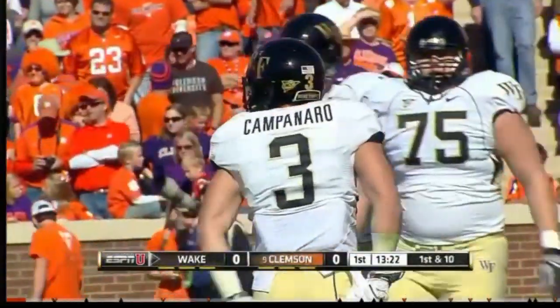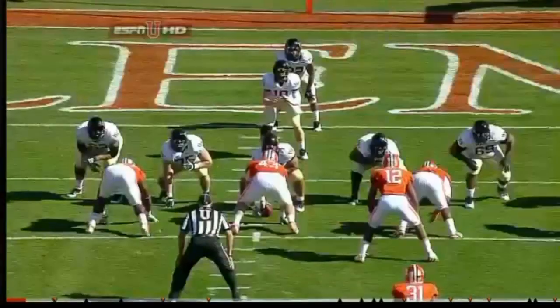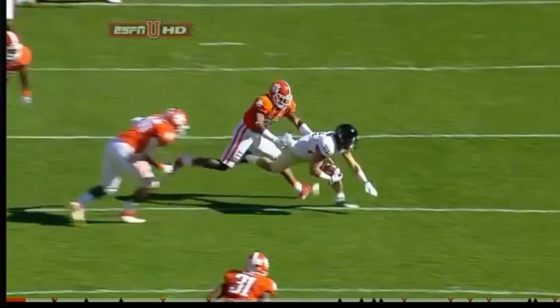Michael Campanero with the game's first reception. Campanero, a sophomore from Clarksville, Maryland. There's a look at our impact player, Campanero. Tanner Price just finding him on a quick hitting route.